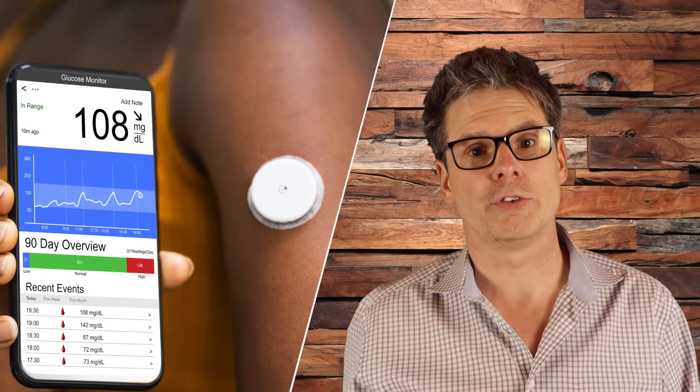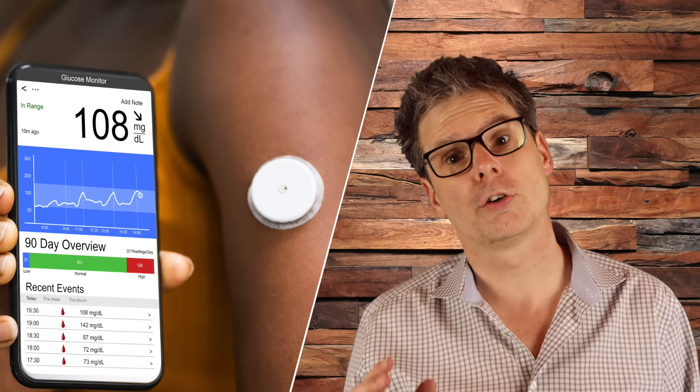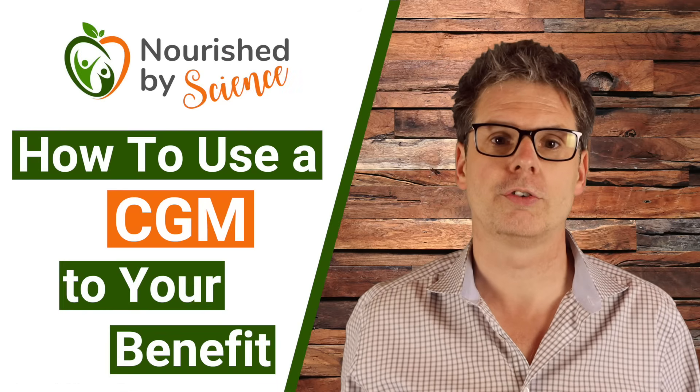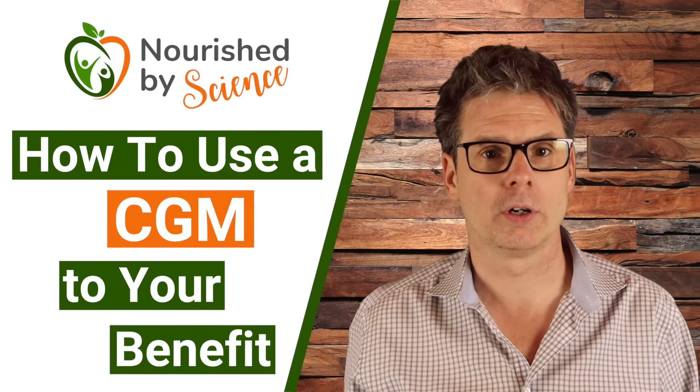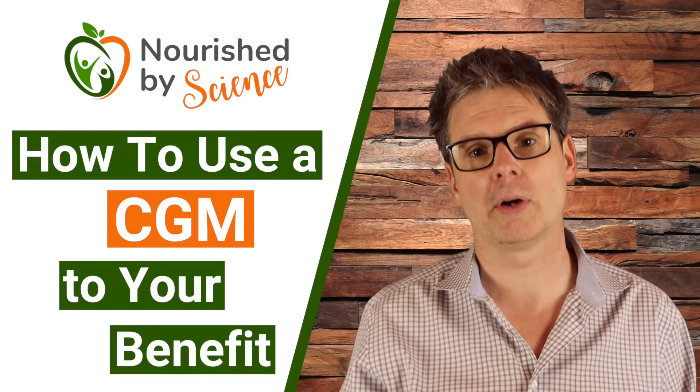Many people have gotten very interested in how their diet affects their blood sugar levels, and as a result, continuous glucose monitors, or CGMs, have gotten very popular — not just among people with diabetes, but also among people who are interested in optimizing their health.